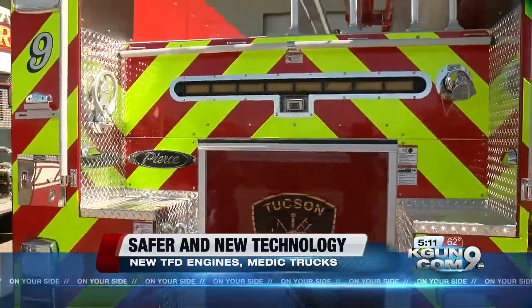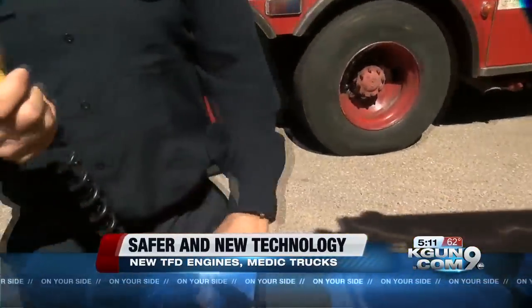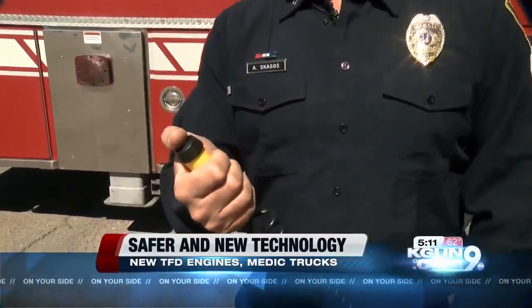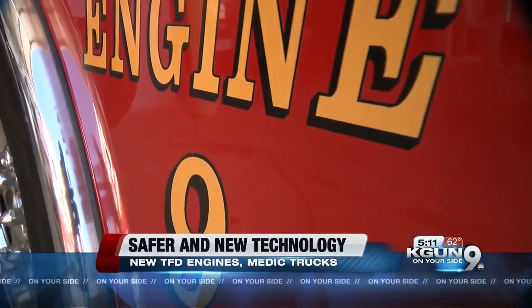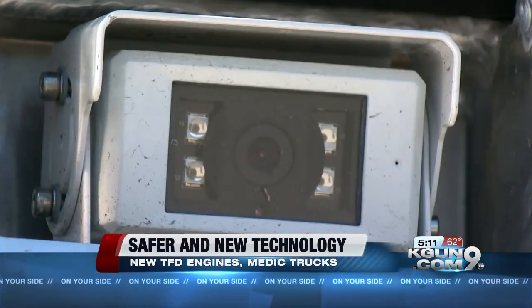It's another safety feature for us. The current engines have buzzers — firefighters need to push them, alerting the driver when backing up to stop or go. We want to make sure the firefighter operating this buzzer has a line of sight with the driver. But as you can imagine, there's a big blind spot. The new engines now have backup cameras to assist.